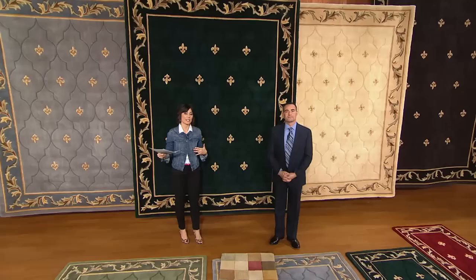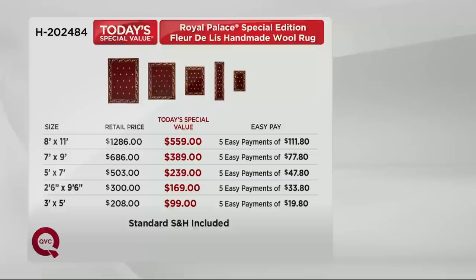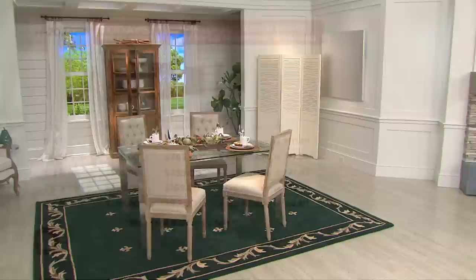I want to go back to that chart because I want everyone to see their easy pay options. We did lose a size completely — the three by five is now completely sold out. Working from smallest to largest: the runner is monthly payments of $33.80, and that saves you well over $140 from what this should be. Your five by seven is five easy monthly payments of $47.80 — you're talking close to a $300 savings there. The seven by nine is monthly payments of $77.80. And then that grand size, the eight by eleven, is $111.80 for your easy pay — hands down the biggest savings compared to retail value. It's really half price compared to something you would find elsewhere.